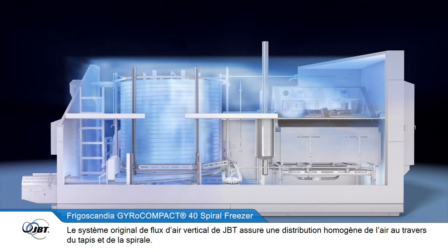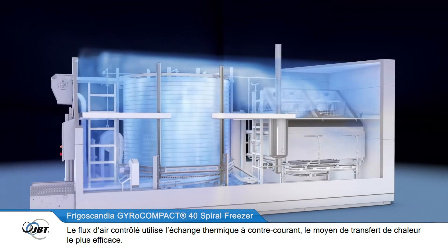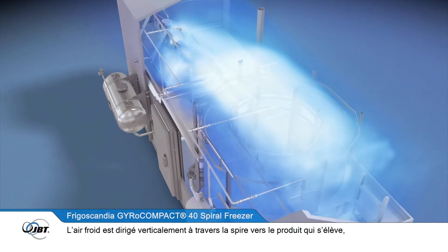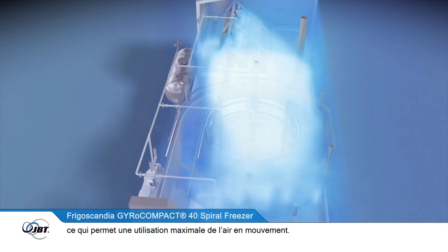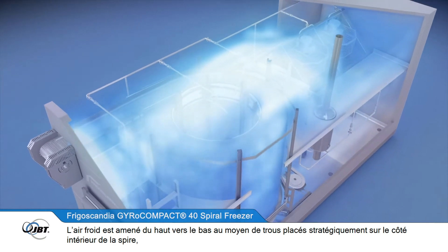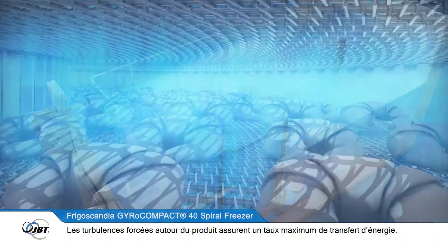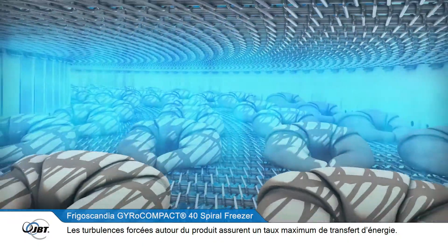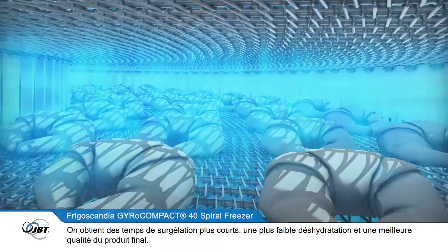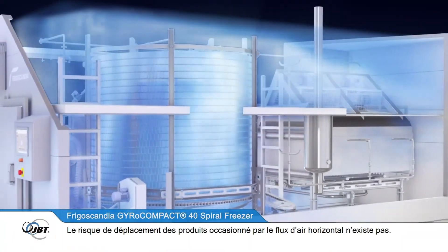JBT's unique vertical airflow system provides even air distribution across the belt and throughout the entire spiral. The controlled airflow uses cross-current heat exchange — the most efficient way to transfer heat. Freezing air is directed vertically down through the layers of the stack and over the rising product, putting all circulating air to maximum use. Cold air is fed from top to bottom through strategically placed holes on the inner side of the belt stack, creating ideal air currents and increased turbulence around the products for the highest possible rate of heat transfer. This means shorter freezing times, lower dehydration, and maximized product quality, with no risk of horizontal airflow moving the products.